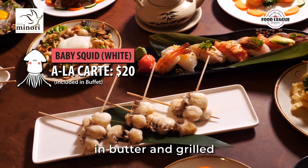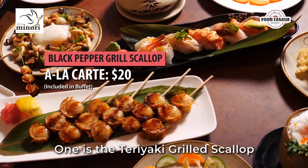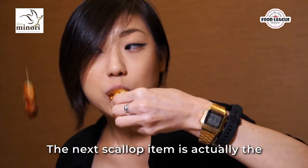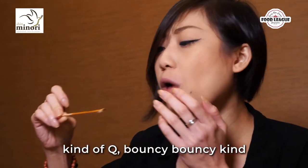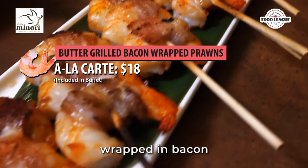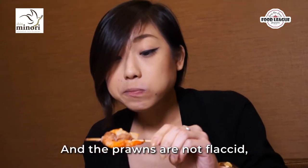I'm digging into these new items. This is their baby squid in butter grill — not too chewy, super tender. They also have grilled scallops: one is a teriyaki grilled scallop, and another is a butter scallop — so soft, they feel bouncy like fish balls. Next up are prawns wrapped in bacon. No need to add salt or sauce; it's salty enough with the bacon, and the prawns are soft.